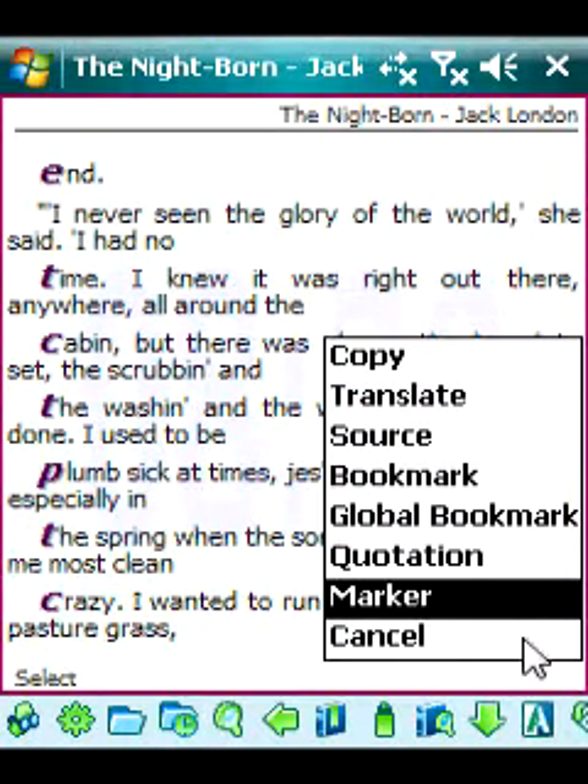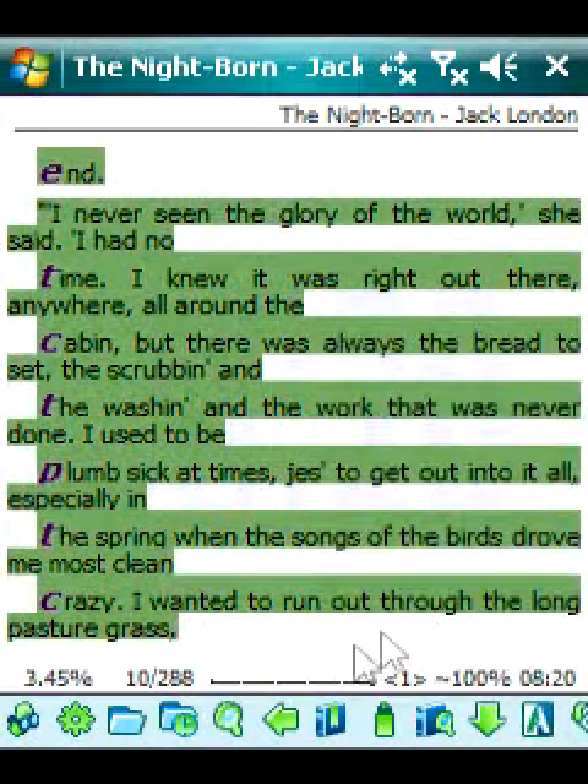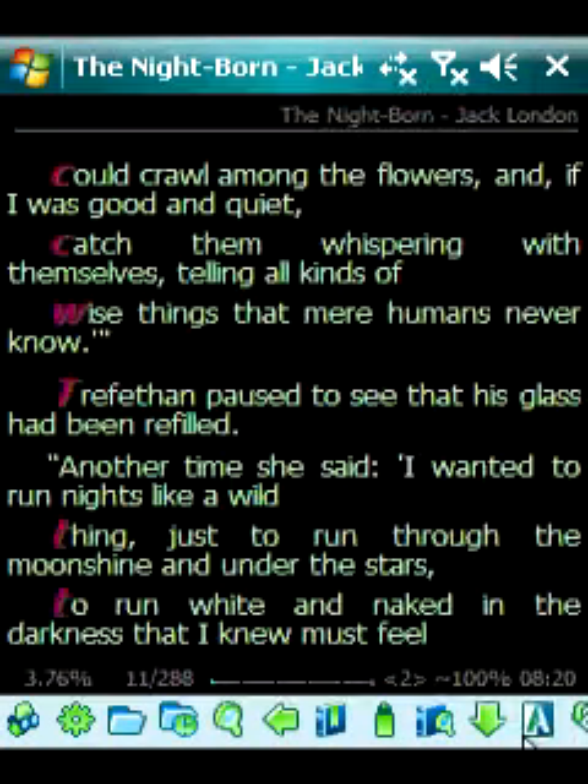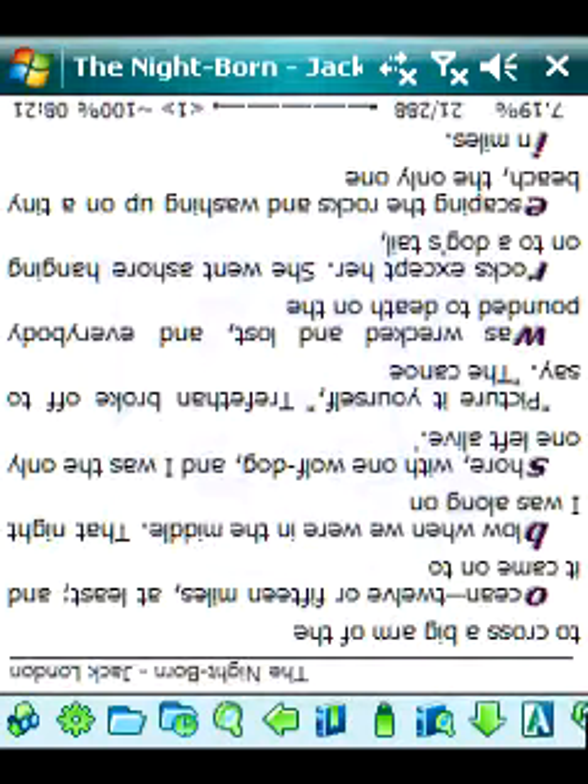The status line displays the time, battery, pages amount, and percentage of read text. AllReader Plus supports four types of scrolling and has feature-rich text optimization.